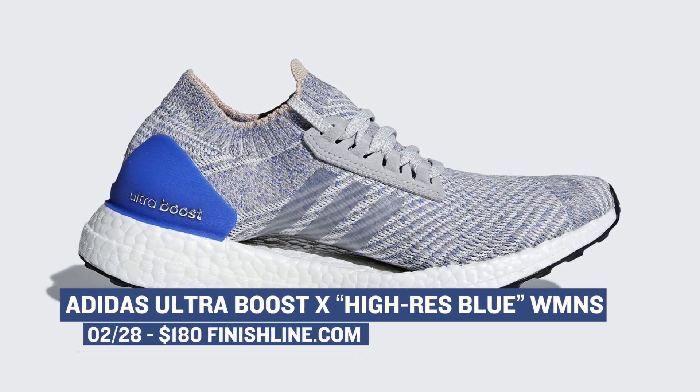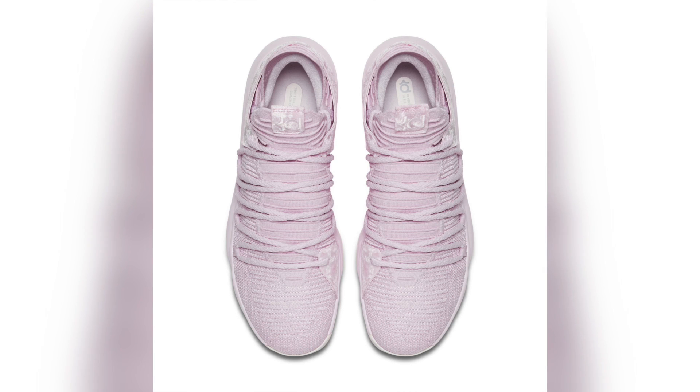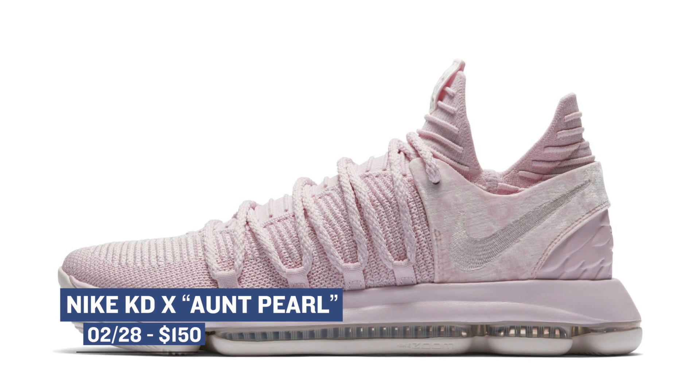Jumping over to basketball, one of my favorite colorways of Nike's Kevin Durant Signature Shoe Series is dropping — the Aunt Pearl. This sneaker dropped today and it celebrates Kevin's aunt, honoring her legacy and the role she played in his life. You can grab a pair of those right now for $150.